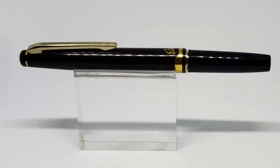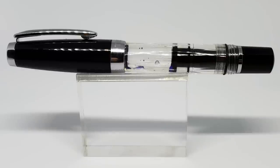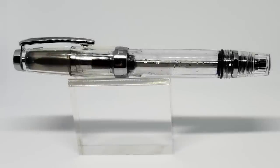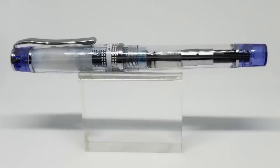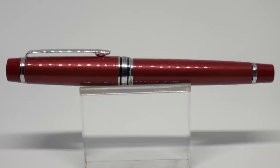To recap: coming in at number 10 we have the Pilot Elite; at 9 the Visconti Viscontina; at number 8 the TWSBI Mini; number 7 the Kaweco Lilliput; number 6 the Kaweco Skyline Sport; at number 5 the TWSBI Vac Mini; number 4 the Pilot Prera; number 3 the Pilot Myu or M90; number 2 the Aurora Optima; and coming in at number 1 is the Pilot Stargazer, or Stella 90S.